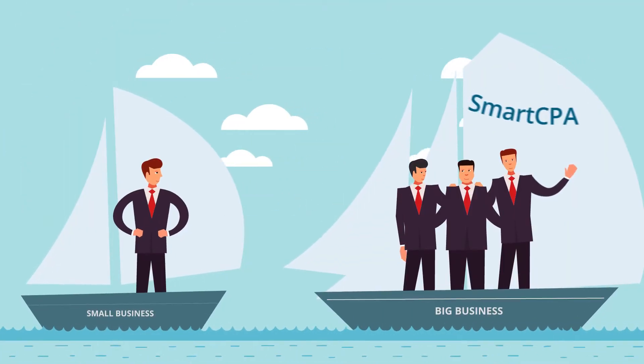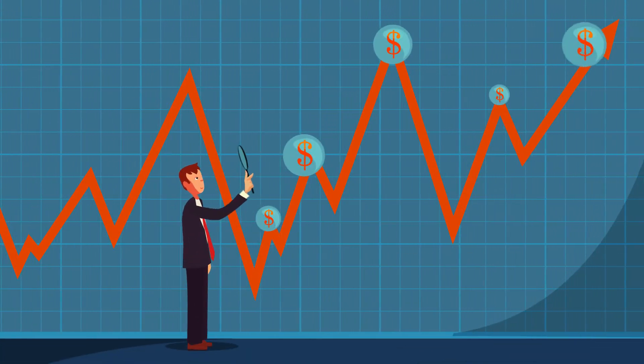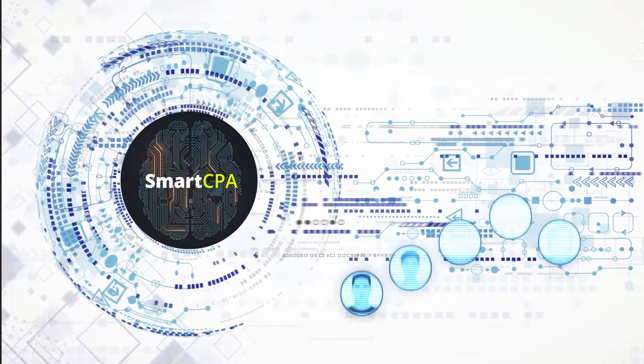Smart CPA helps you squeeze more out of your advertising budgets. Take control of your performance-based campaigns without middlemen. Now you can focus on optimizing your conversion funnel and let our sophisticated algorithms find the right audience.